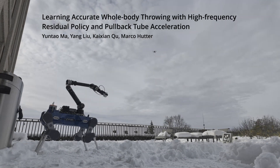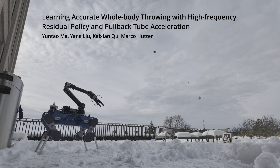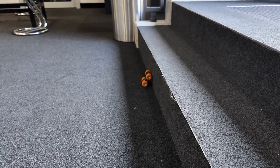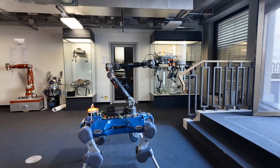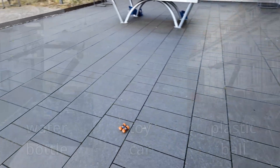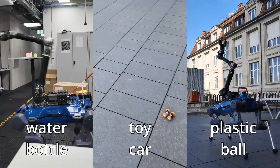Throwing is a fundamental skill that lets robots move objects beyond their arm's reach to otherwise inaccessible locations. In this work, we present a whole-body throwing framework that enables legged manipulators to launch a variety of objects at high velocity with accuracy.